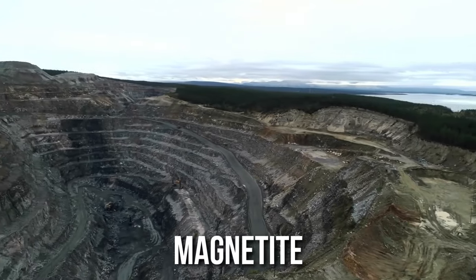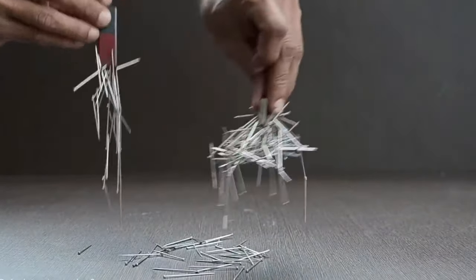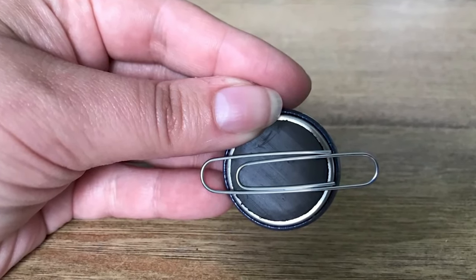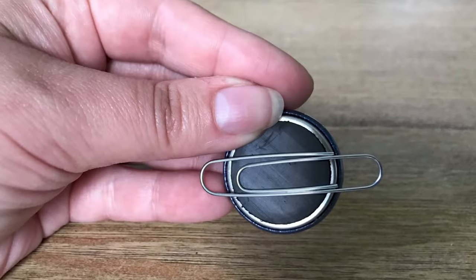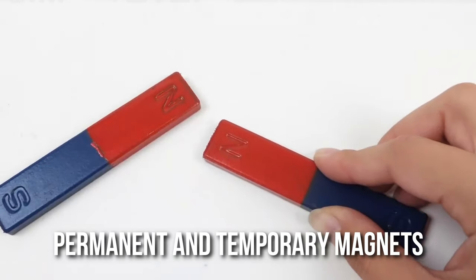The naturally occurring one is called magnetite and has a weak magnetic field. Manmade ones are the ones that we will be talking about in this video. Electromagnets are extremely versatile and convenient in electrical applications. In manmade magnets, there are two major types: permanent and temporary magnets.